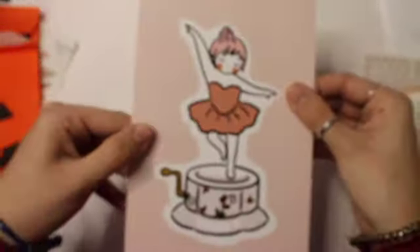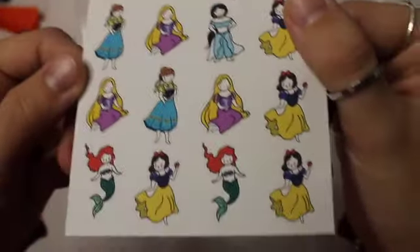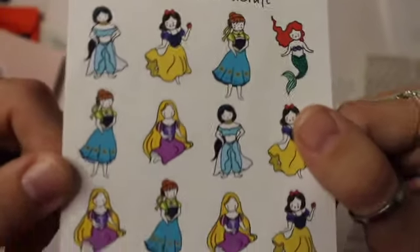Moving on to Rabbit Hole Crafts. This is the card they gave me as a freebie. I just got one sheet this go around — the Disney Princesses — because I think they are so adorable and I just had to have them. Look how cute!